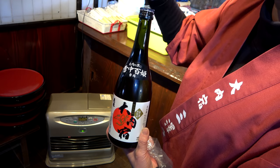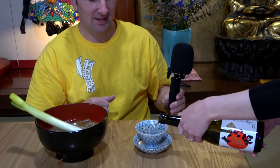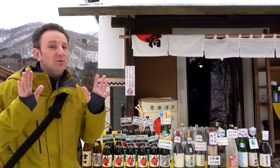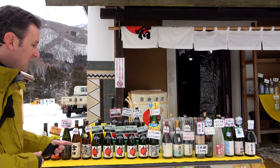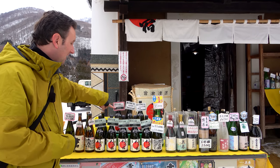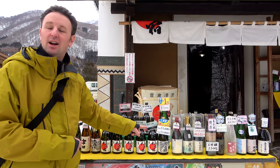In addition to soba noodles, this region also specializes in sake — Japanese rice wine. They have a special brew aged under the snow for 100 days, at 800 yen for a pretty big cup inside the restaurant. If you want to bring back a whole bottle, there's a shop right next to the negi soba restaurant. The one-year sake is 2,500 yen per bottle, and the 10-year sake is 10,000 yen — about one hundred US dollars. I think I'll go for the one-year.